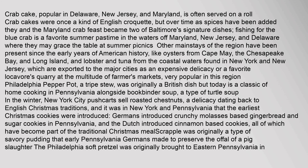Crab cake, popular in Delaware, New Jersey, and Maryland, is often served on a roll. Crab cakes were once a kind of English croquette, but over time as spices have been added they and the Maryland crab feast became two of Baltimore's signature dishes. Fishing for the blue crab is a favorite summer pastime in the waters off Maryland, New Jersey, and Delaware. Other mainstays of the region have been present since the early years of American history, like oysters from Cape May, the Chesapeake Bay, and Long Island, and lobster and tuna from the coastal waters found in New York and New Jersey, which are exported to the major cities as an expensive delicacy or a favorite at farmers markets.